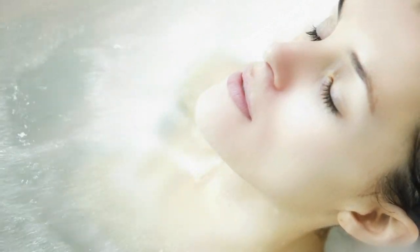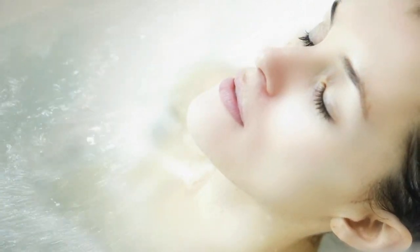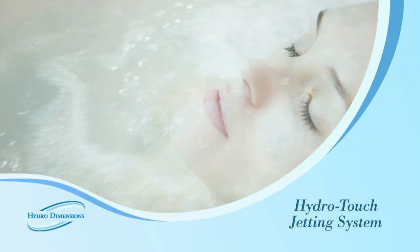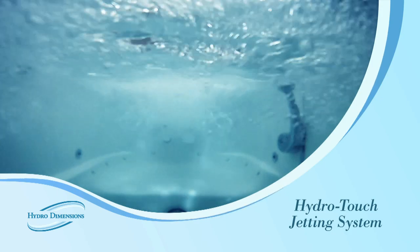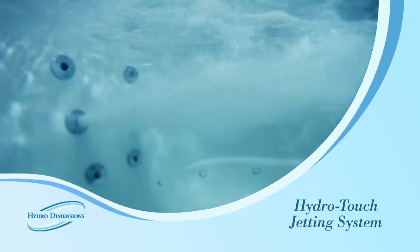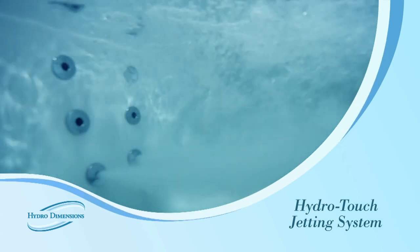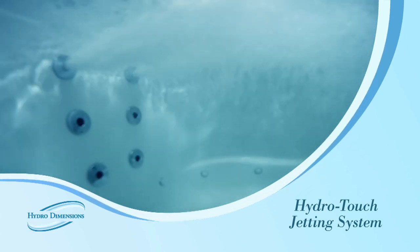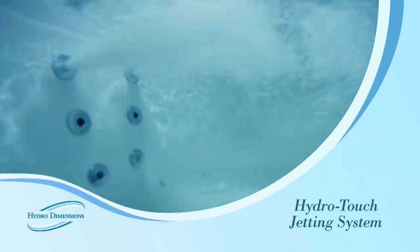Ultimately, for our customers, the most desirable feature of this tub is the newly designed HydroTouch Jetting System. Unique to this HydroDimensions tub are the individually operating back massage jets. Each jet pulses independently to give the ultimate spa-like massage. The pressure in these jets is fully adjustable or can be turned off completely.